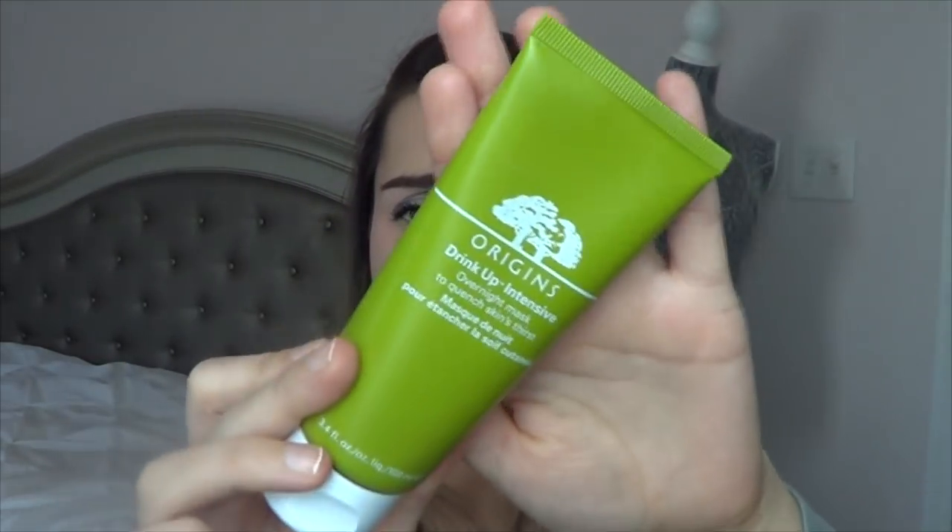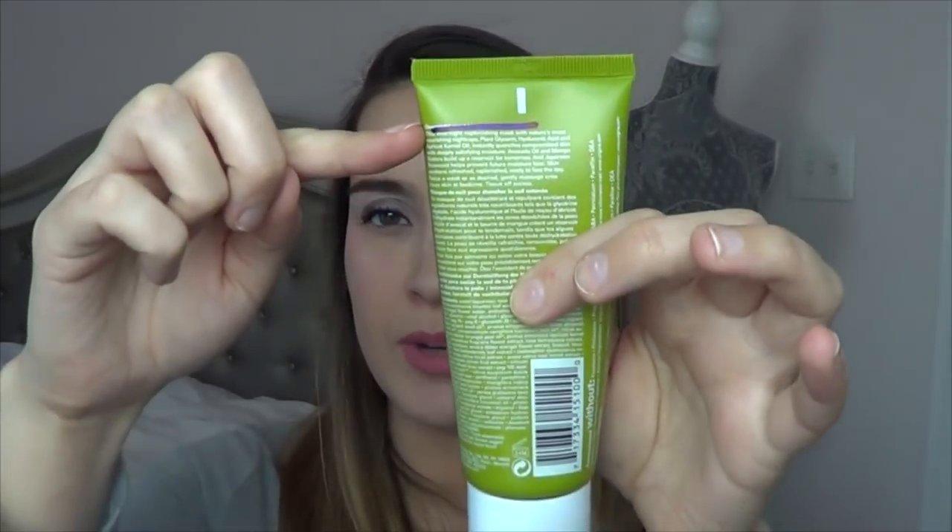Then I have some skincare items. I have the Origins Drink Up Intensive — this was in the intro video as well. I haven't touched it this month, but I plan on using this more as a nighttime moisturizer or overnight mask in February. Right now I am pretty much brand new on it.